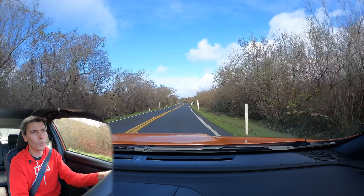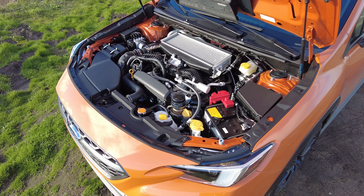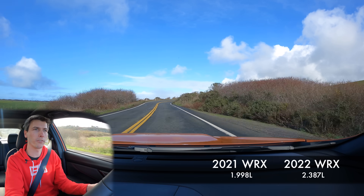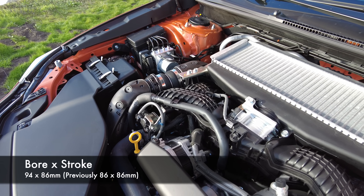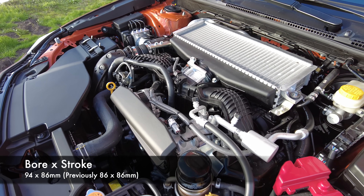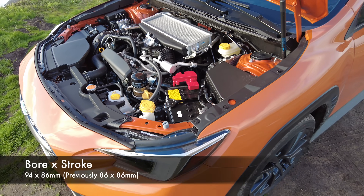Starting off with the engine, we have the four-cylinder boxer engine that is tried and true with Subaru. It's now a bit larger in this WRX, going from 2 liters to 2.4 liters. That's thanks to a larger bore — the cylinders are now wider while the stroke remains the same — giving you about 20% more displacement.